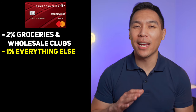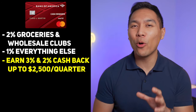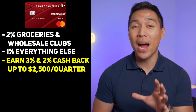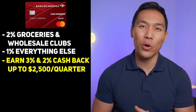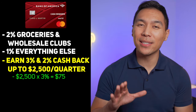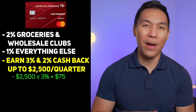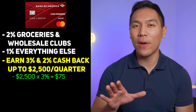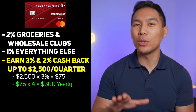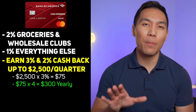Lastly, this credit card earns 1% cash back on all other purchases. One of the biggest disadvantages with this card is that you can only earn the 3% and 2% cash back on the first $2,500 in combined bonus categories each quarter — after that you only earn 1%. If you were to maximize that 3% on a specific category per quarter, the max you can earn is $75, and $75 times 4 equals $300 in cash back per year if you maximize that $2,500 per quarter.